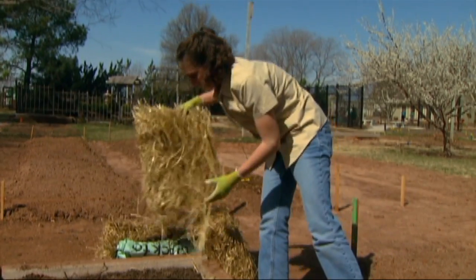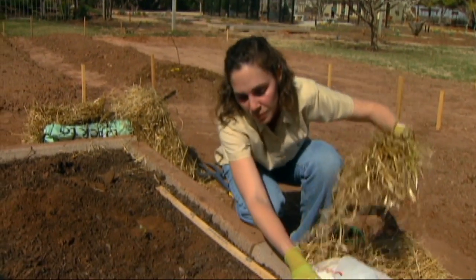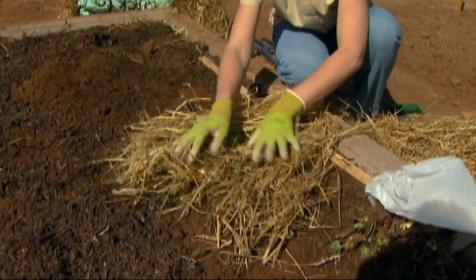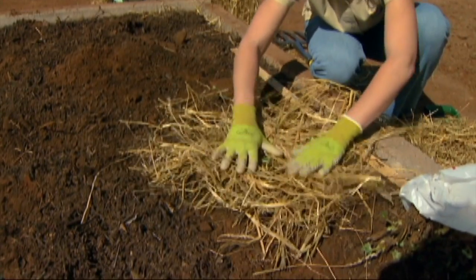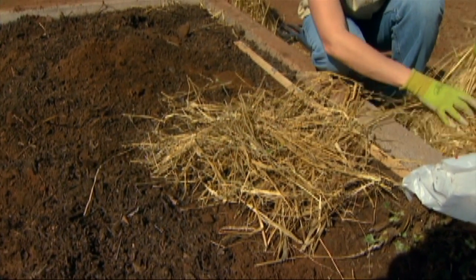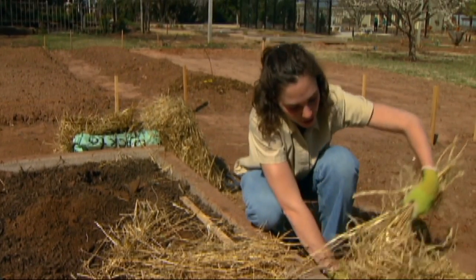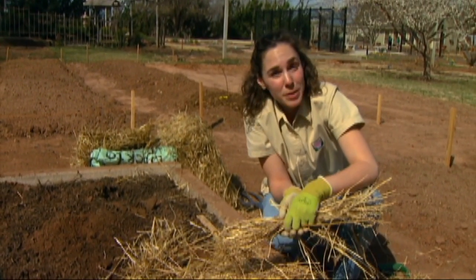We also want to mulch our strawberries to help retain soil moisture. It can help keep the roots cool in the summertime. We don't want to bury the plants in the mulch, but a straw mulch is ideal for strawberries. In the wintertime, we can come in with straw mulch and cover the entire bed to help protect them over the winter. If you're interested in growing strawberries, you can find more information in fact sheet 6214, "Growing Strawberries in the Home Garden."